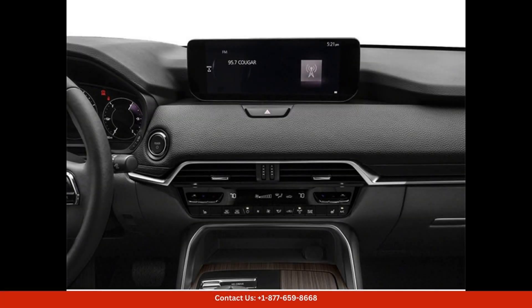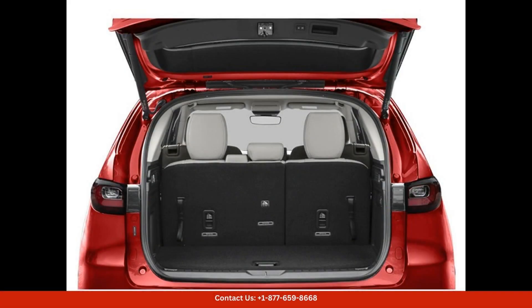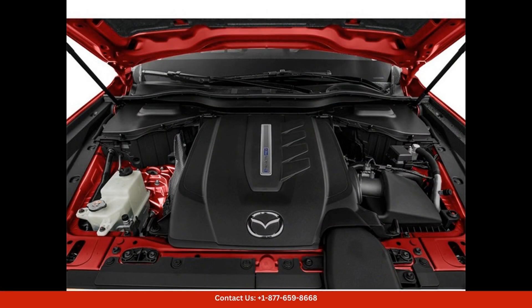Overall, the 2024 Mazda CX-90 PHEV Preferred in Sole Red Crystal Metallic is a top-of-the-line SUV that offers style, performance, and eco-friendliness in one impressive package. Whether you're driving around the city streets of Austin or embarking on a road trip through the Texas countryside, this Mazda is sure to provide a comfortable and enjoyable ride for you and your passengers.